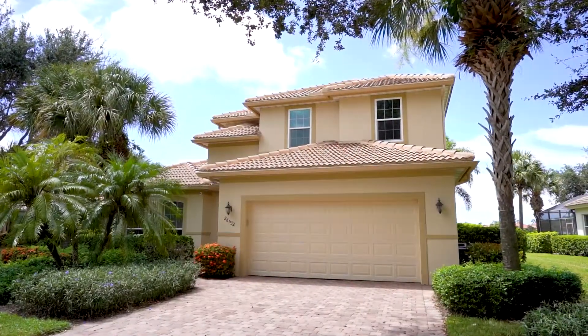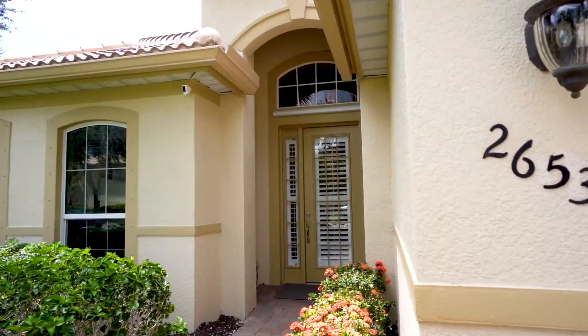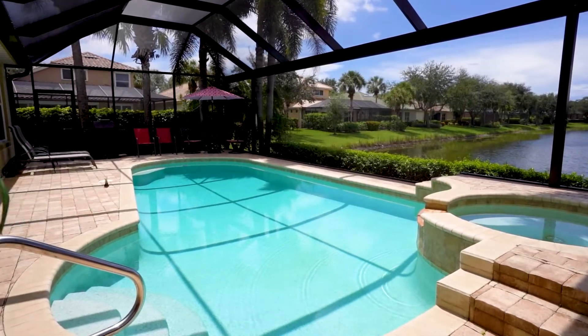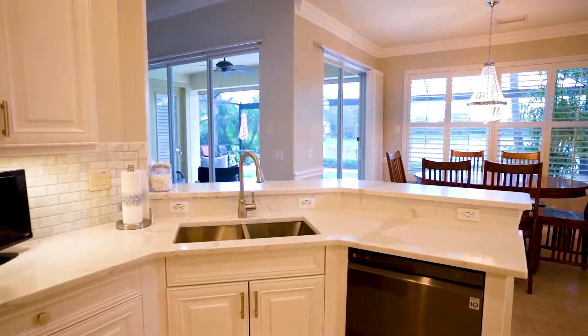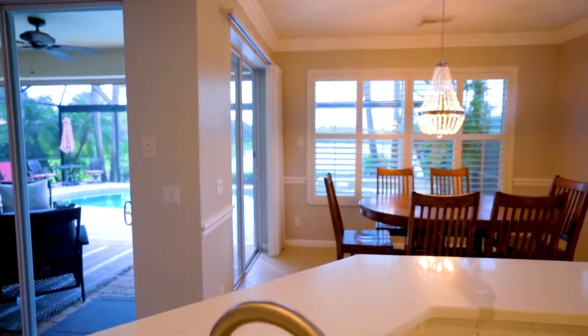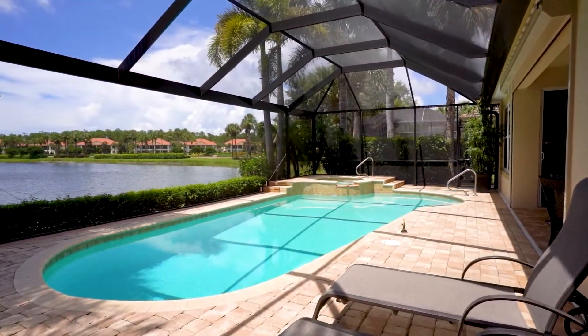This beautiful two-story home features five bedrooms, three and a half baths, just under 3,000 square feet. You're going to love this heated pool and spa overlooking a long lake view. This home was recently updated with a new roof, newer kitchen, impact windows, roll-down hurricane screen, and a new panoramic view pool cage.